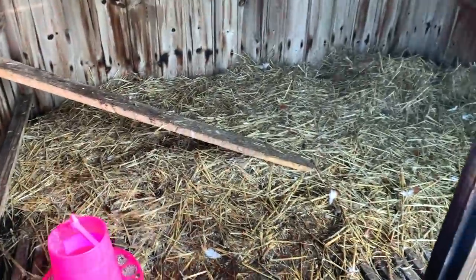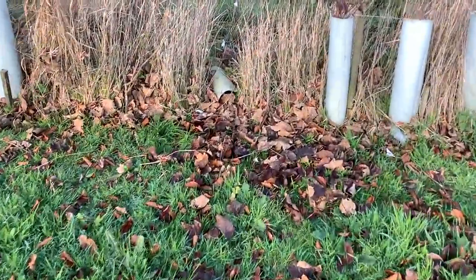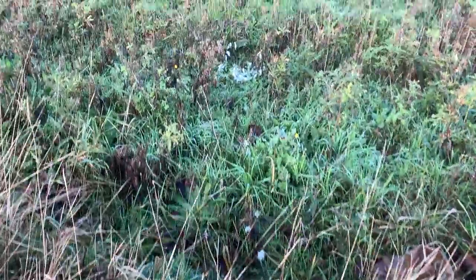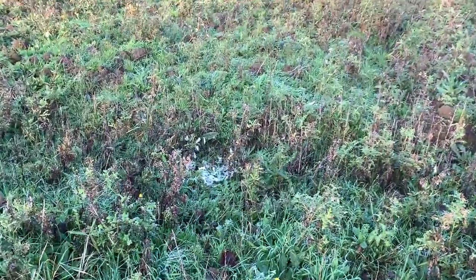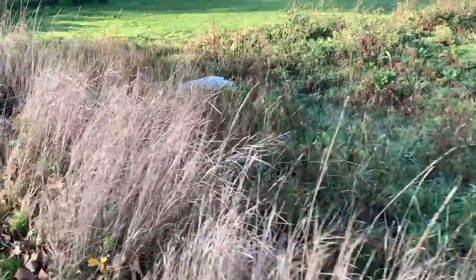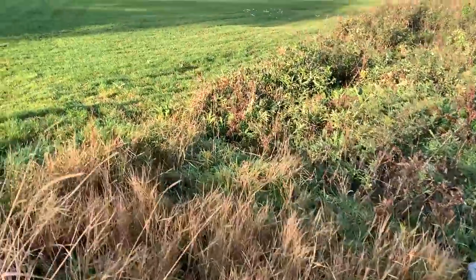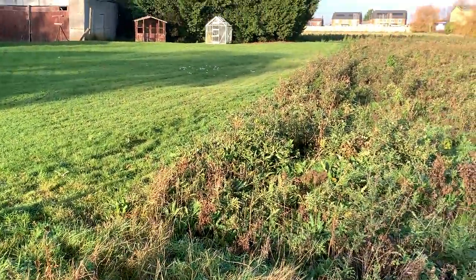We start tonight's episode with an all too familiar story: an empty chicken pen and lots of evidence of the massacre that happened here the night before. If possible I like to visit places during the day to get the lay of the land and survey potential spots that I can call the fox into, and find decent backstops. As you'll see in a second, it's going to be quite a tricky area.